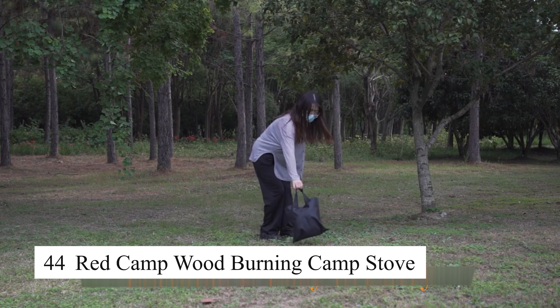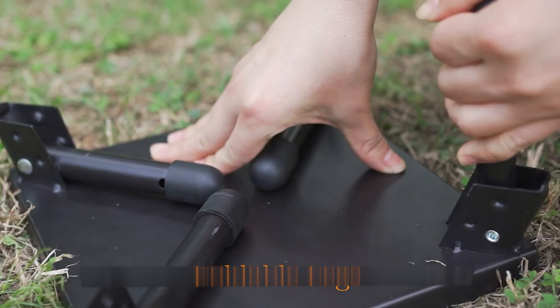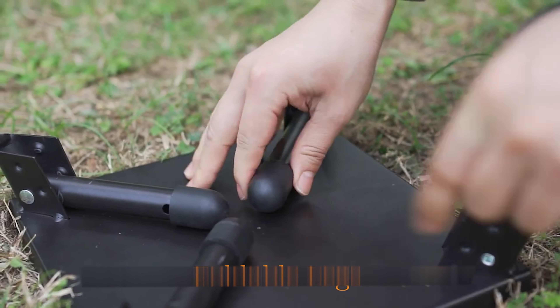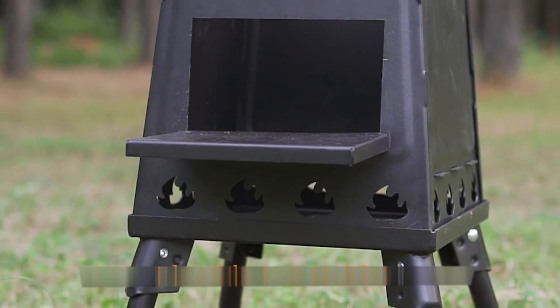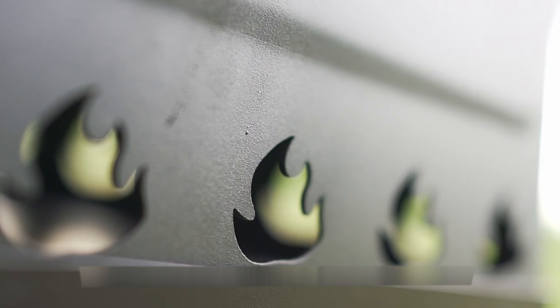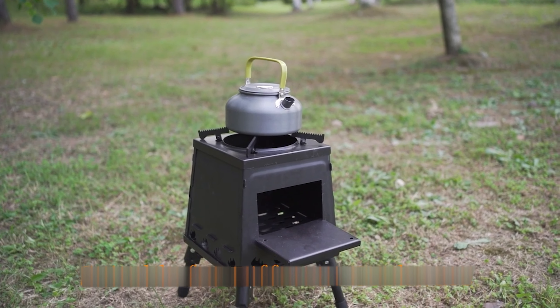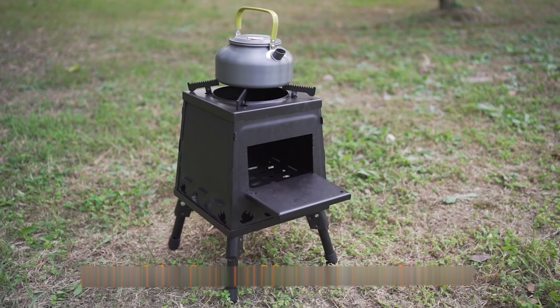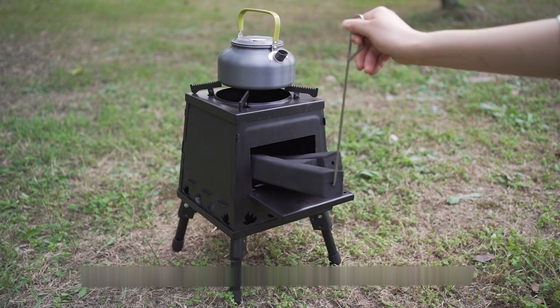This compact camping stove folds down to the size of a tablet and comes with a carrying bag. Made of high-quality stainless steel, it is durable, long-lasting, and easy to clean. It comes with a pot stand and grill grate, allowing users to boil water or cook food in different ways. The stove can use various fuel sources like charcoal, wood, or dry leaves, making it ideal for camping, outdoor activities, or power outages.